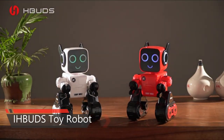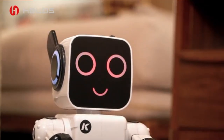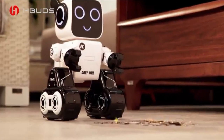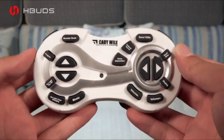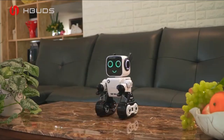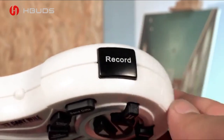Here is the Remote Control Toy Robot for Kids by IHBuds. It speaks recorded messages and moves forward, back, clockwise, and counter-clockwise with an included wireless remote. It provides hours of fun and education giving children experience with robotics and advanced technology. Simply touch the top of the robot's head to trigger specific actions, or control it through voice commands and hand claps.